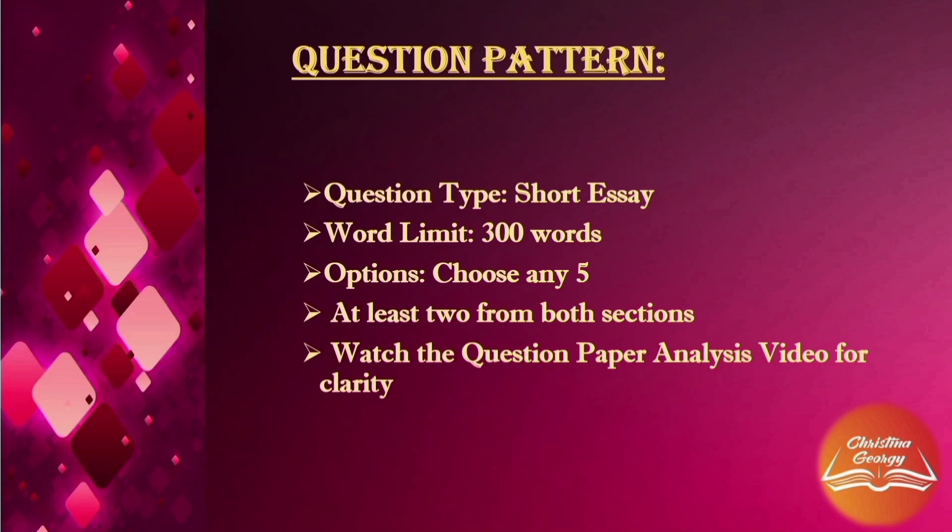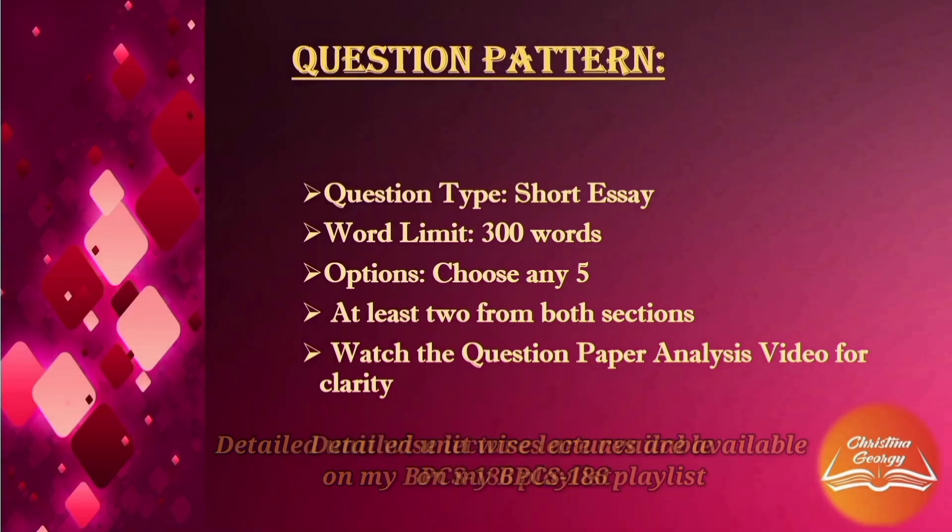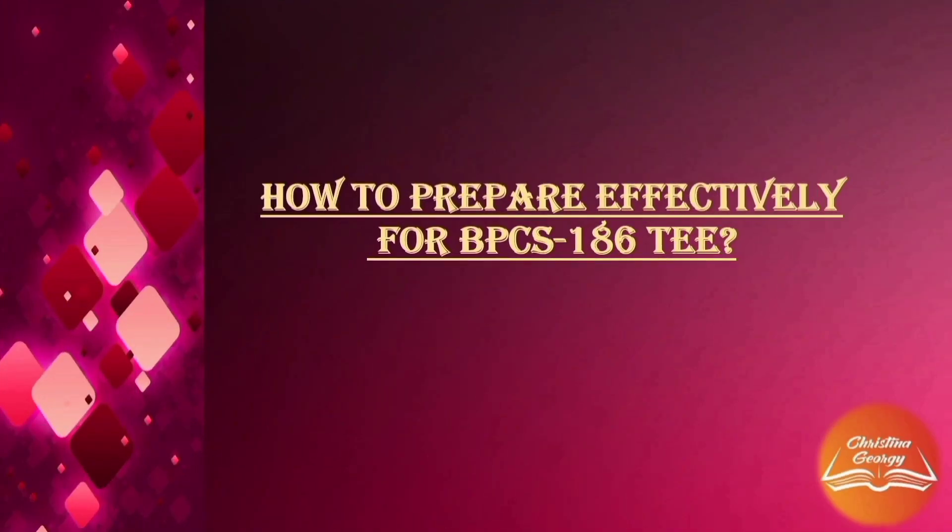Remember, you have two blocks and eight units as part of this course, so you are expected to prepare from each unit. For last-minute preparation, if you are running short of time, have a look at the previous question paper and the previous assignments — there are chances for questions to be repeated. At least you will get an idea of the focus areas. Remember, there will be questions from all eight units.